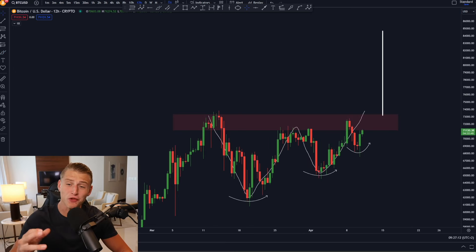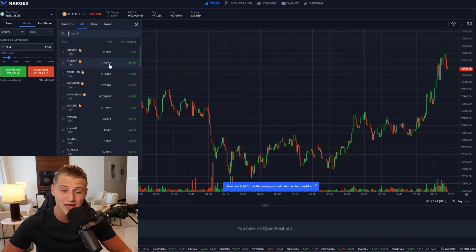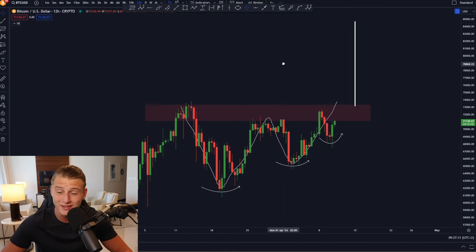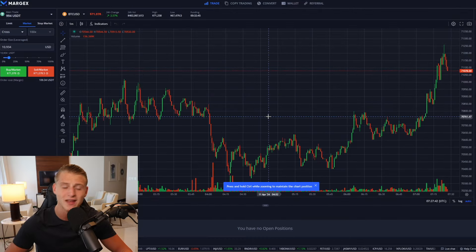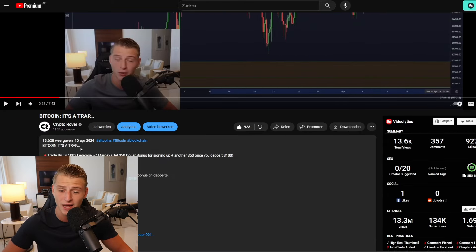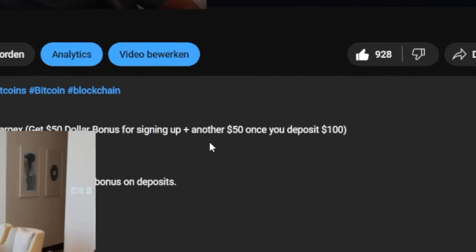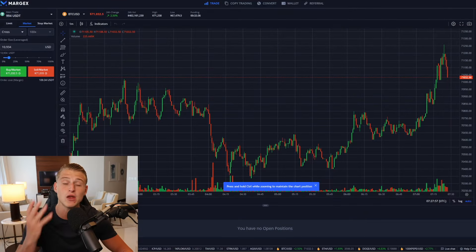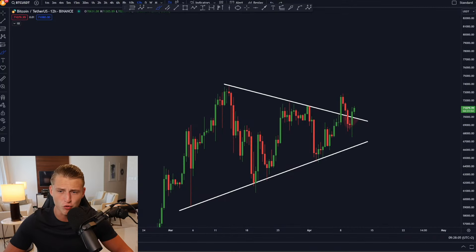If you are interested in trading Bitcoin or any other cryptocurrency, make sure to check out MarX, which allows you to trade Bitcoin and dozens of other cryptocurrencies with leverage — Bitcoin and Ethereum up to 100x. I think Bitcoin is going to go much much higher to 85,000 USD, so if you want to trade that, check out MarX in the link in the description. If you sign up using that link, you'll get a free $50, and after making your first $100 deposit you'll get an additional free $50, giving you $100 in free funds to trade with.